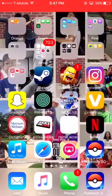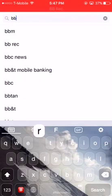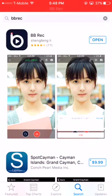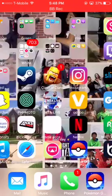So you just go to the app store and type in BB rec. You can see this app right here — it looks really fishy but the reviews are good, everything else is good. So just download it and it should take you to the app.